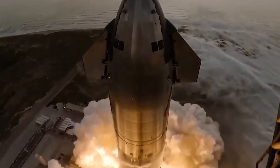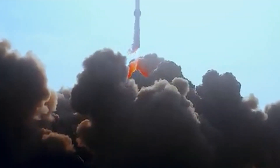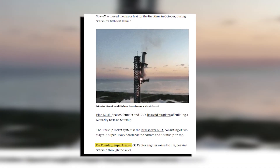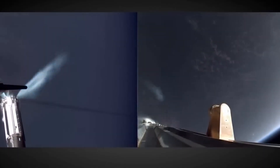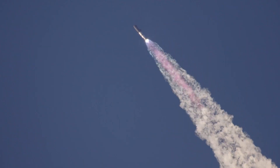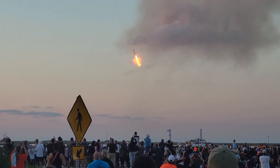Just one minute before launch, ground cameras captured the dramatic venting of vapor as the pressurization of the tanks peaked — a sign that the Starship was moments away from liftoff. At T-zero seconds, the ignition sequence commenced and all 33 Raptor engines roared to life. The launch tower arms released the Starship, and the vehicle rose from the pad in a breathtaking display of power and light, gleaming in the afternoon sun, climbing steadily and leaving behind a massive plume of exhaust visible for miles.